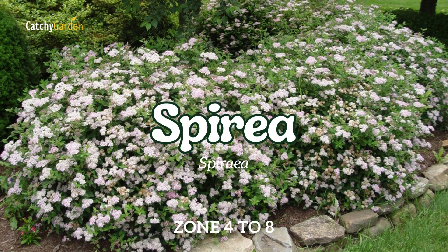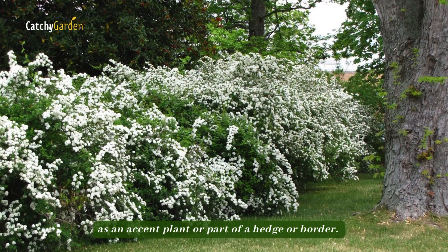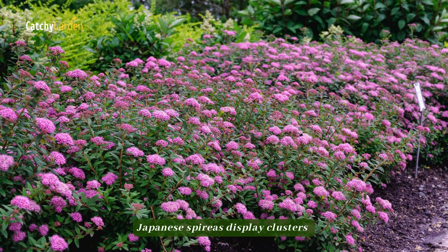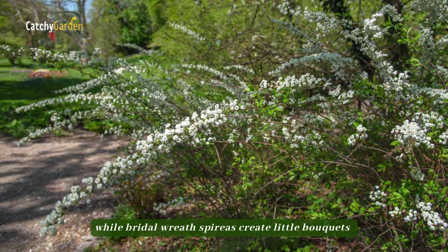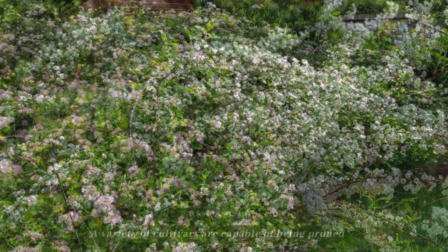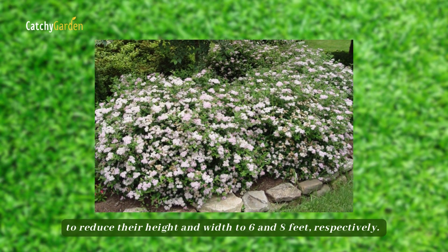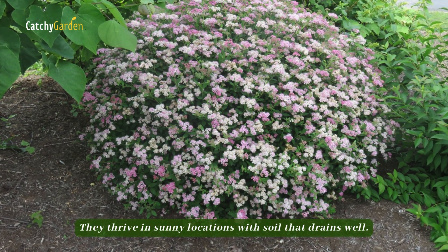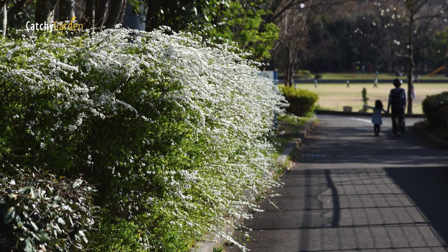Number 5: Spirea. This rapid-sprouting plant is equally at home as an accent plant or part of a hedge or border. Japanese spireas display clusters of purple flowers all summer long, while bridal wreath spireas create little bouquets of fragrant white flowers on lanky, arching branches in the spring. A variety of cultivars are capable of being pruned to reduce their height and width to 6 and 8 feet, respectively. They thrive in sunny locations with soil that drains well.